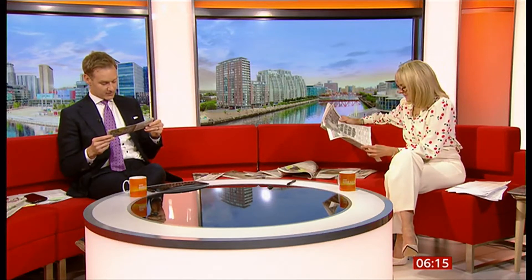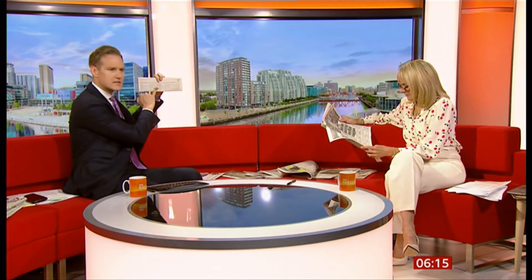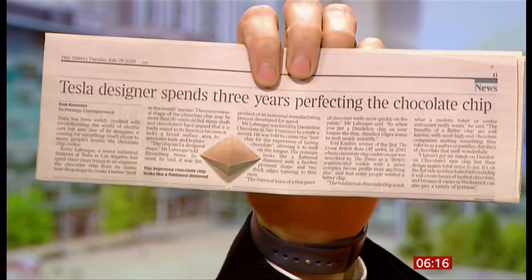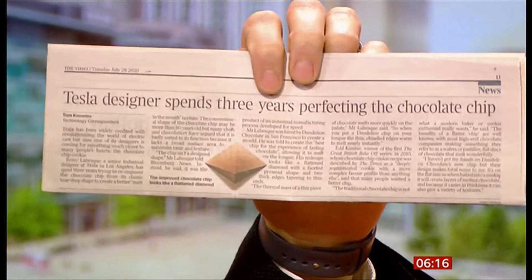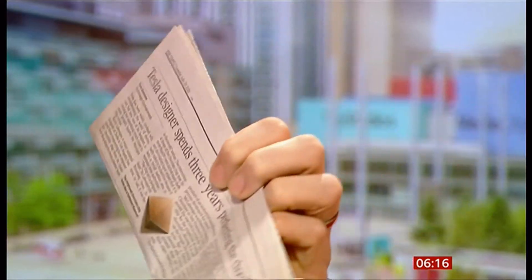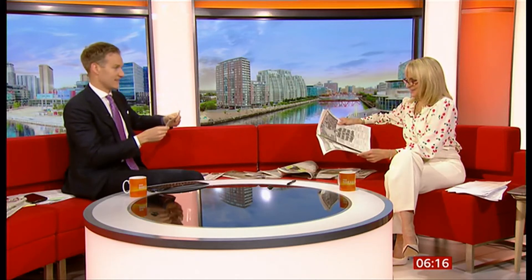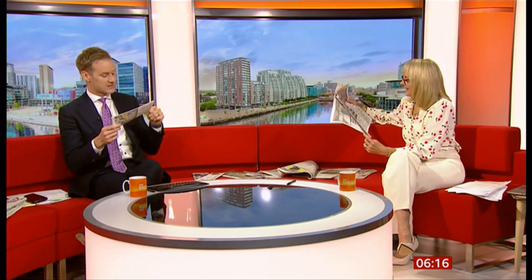So what they've tried to do is redesign the chocolate chip into a shape that melts a little bit better. Have a look at this — it's sort of like a flattened diamond with a faceted pyramid shape and two thick edges tapering to thin ends. The thermal mass of a thin piece of chocolate melts more quickly on the palate, so when you put the chip on your tongue, the chiseled edges warm and melt nearly instantly. That is the perfect shape for a chocolate chip — thank you to Mr. Remy Labesque, who came up with that.